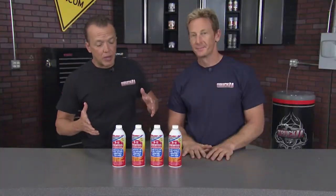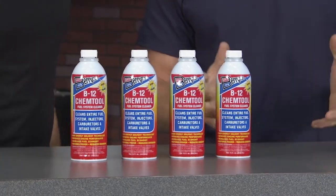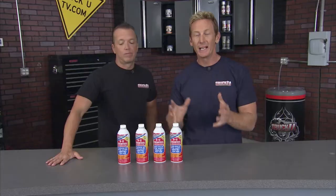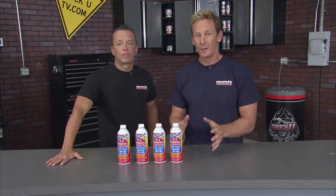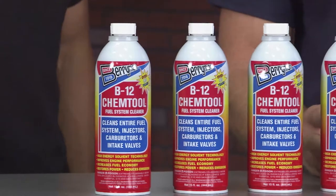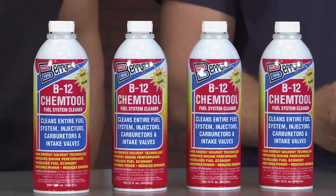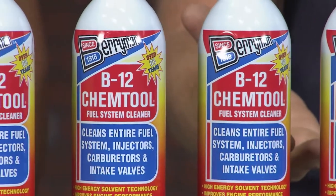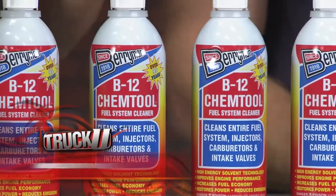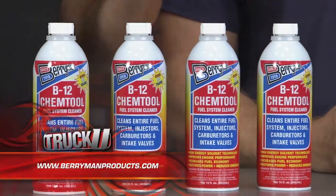This is the B12 Chemtool fuel system cleaner from Berryman, made with 100% high-energy solvent technology. Pour it in every third tank of gasoline and it cleans out your entire fuel system — dissolving varnish, gum, and fuel residue deposits whether you have fuel injectors or a carburetor. It cleans your valves and intake ports, resulting in higher compression and better fuel economy. It's catalytic converter and O2 sensor safe, and it also helps dissipate any moisture in your fuel system.